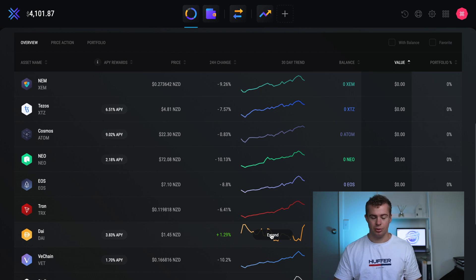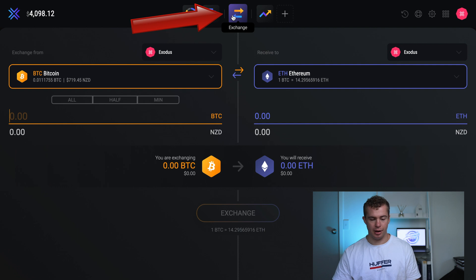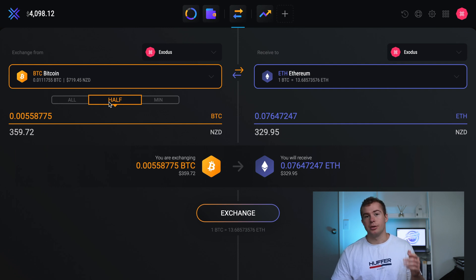Up at the top you can also exchange cryptocurrencies directly for another. If I wanted to exchange half of my Bitcoin into Ethereum, I can do that here — but you need to keep in mind the fees that come with it. The fees differ between which types of cryptocurrency you're exchanging, and as you can see here it would cost me roughly $8 to exchange my Bitcoin into Ethereum.